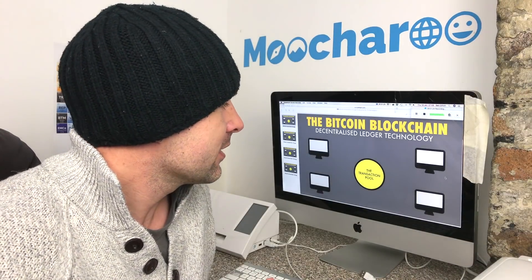You might well have noticed that Bitcoin has gone down a little bit lately. In fact it's brought the entire crypto market down with it. We're going to have a little look at exactly how Bitcoin works and what some of the problems are — the flaws in Bitcoin itself.